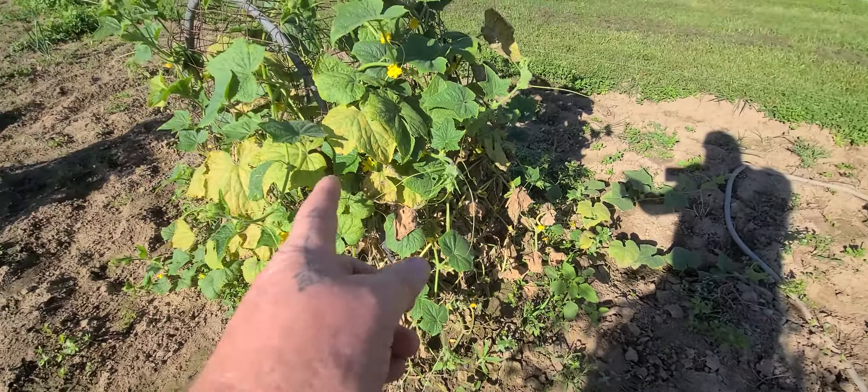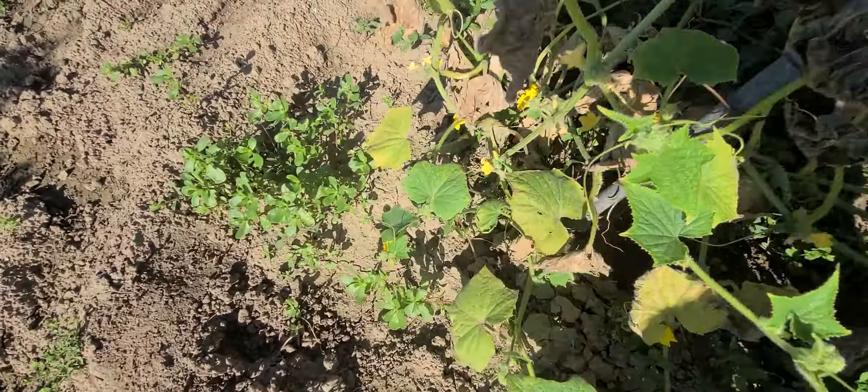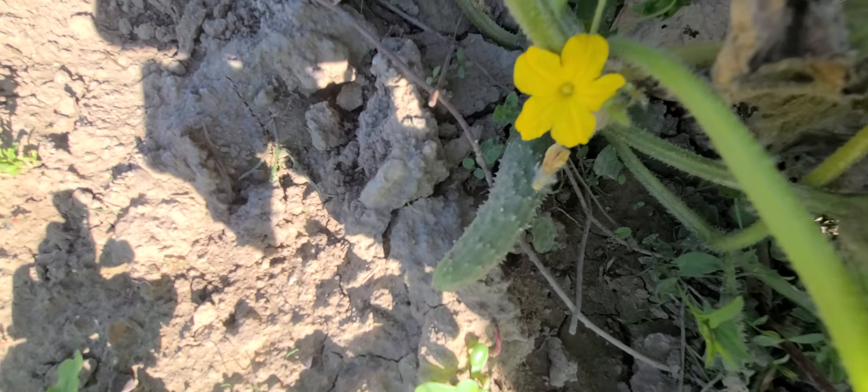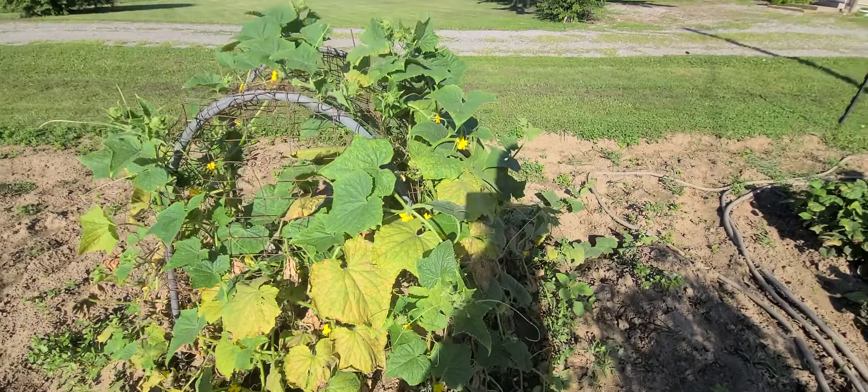So here's our cucumber — some of it's starting to die, but we are getting some cucumbers now though. There's one. But some of it's really taking off.